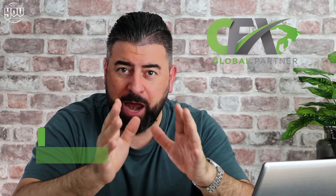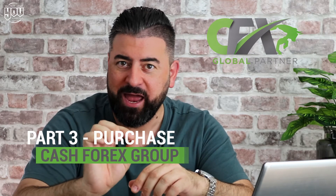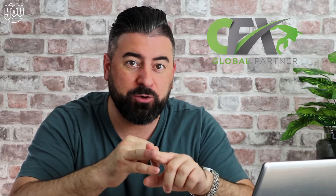My name is Ben from Best Review Media, and welcome back to part three. Hopefully you've already seen part one where we registered with CFX, part two where we got the apps needed for Bitcoin, and now you should have Bitcoin sitting in your Exodus account.